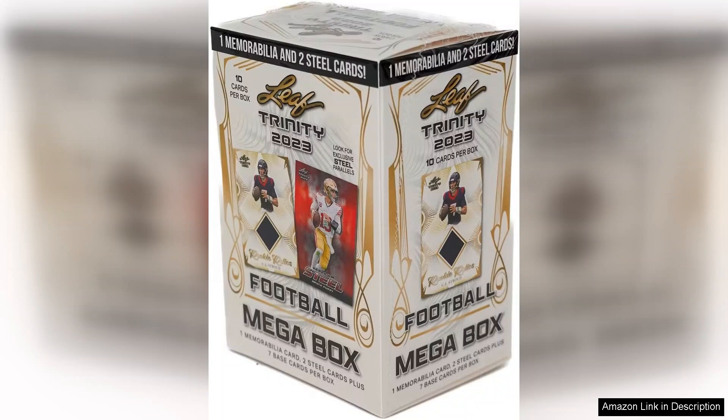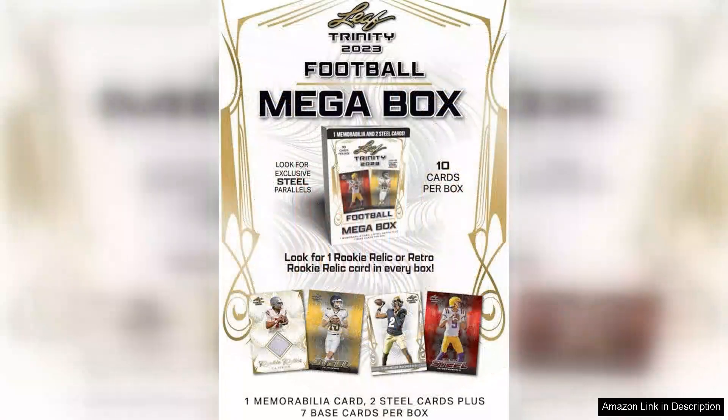The collectibles often appreciate in value, making this a worthwhile investment for avid collectors. Additionally, the packaging of the megabox is sturdy and eye-catching, making it an excellent gift option for young collectors or anyone looking to dive deeper into the hobby. The overall value is impressive, considering the quality and uniqueness of the cards included.